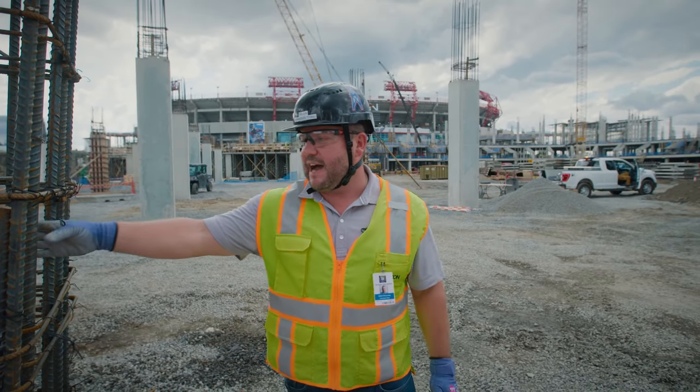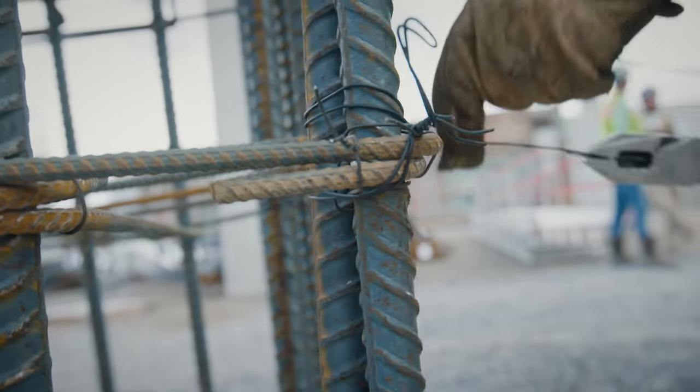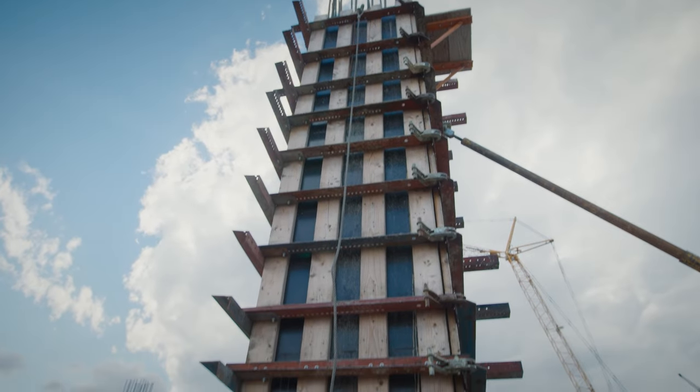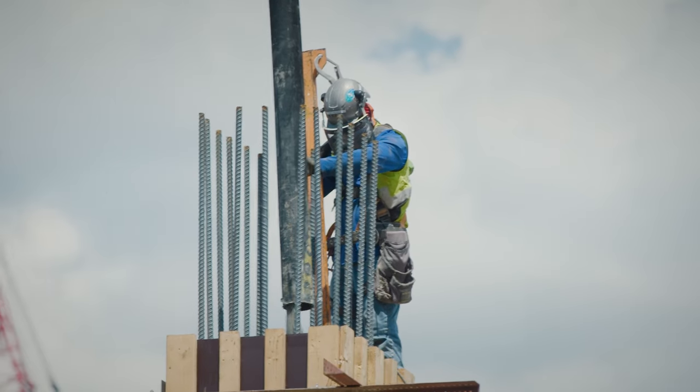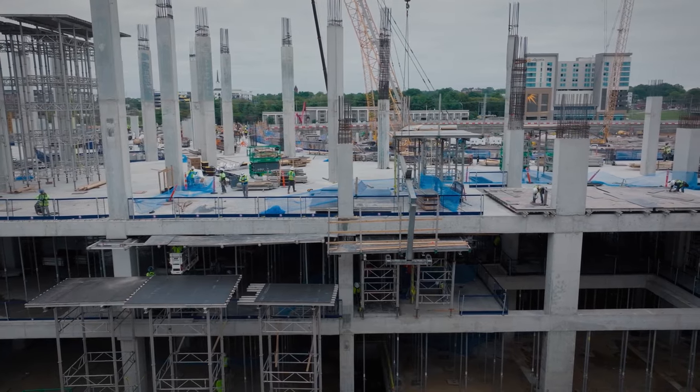You'll see we have the column here with the rebar cage, and then ultimately we come back and wrap that with a formwork, which you can see over here as an example of that, and then we pour them. Once we pour them, they're formed and then stripped, and then we move our way onto the elevated decks.